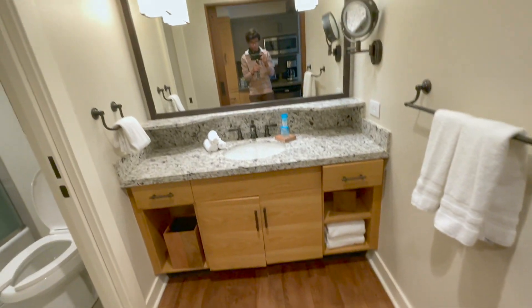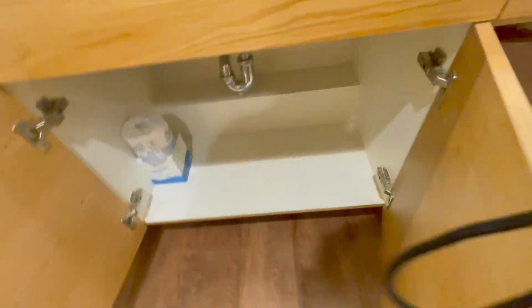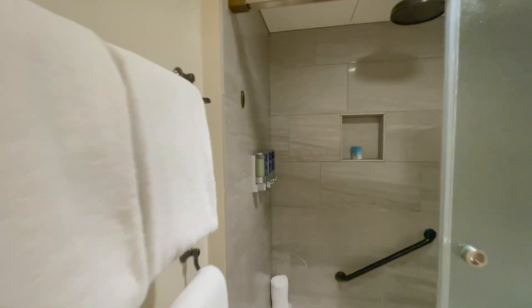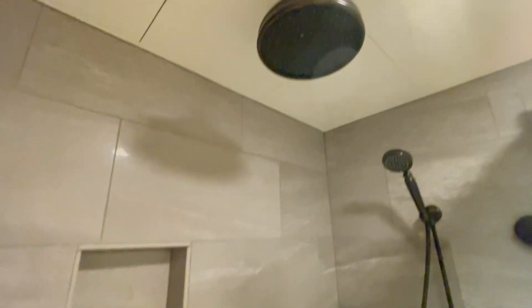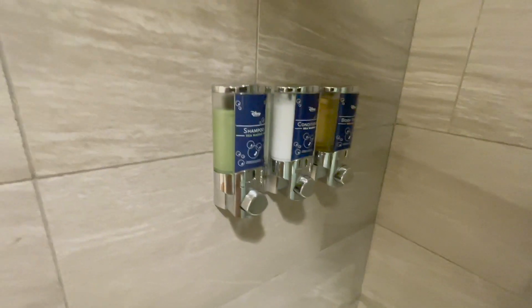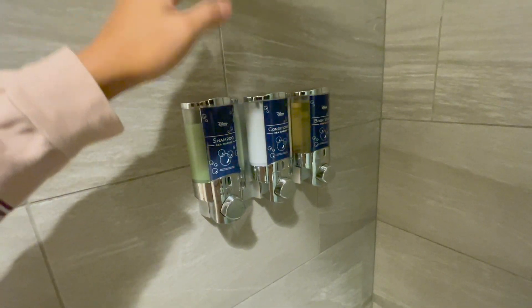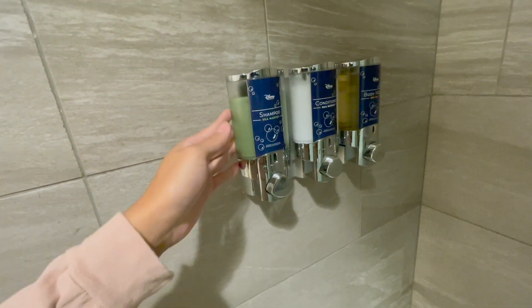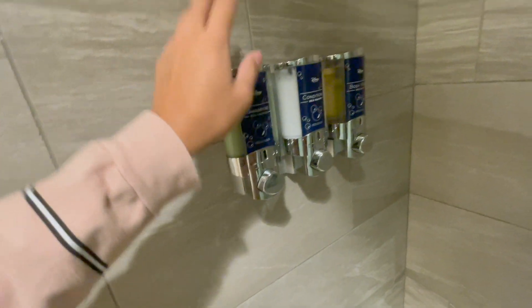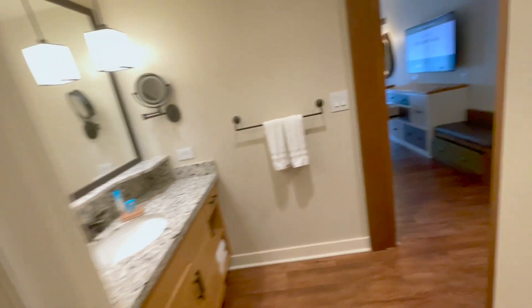Then you got the bathroom just right behind it — hair dryer, more toiletries, the bathroom. The one thing I really like and I'm going to really take it in is the rain shower. And more toiletries. In a lot of the newer, more refurbished resorts, they put all the stuff in these containers now so you don't keep taking it. But there are some resorts where they still give you the bottles — only a select few — so take advantage of that.